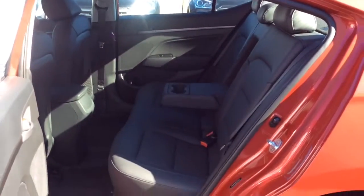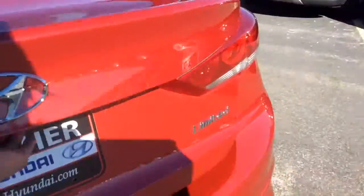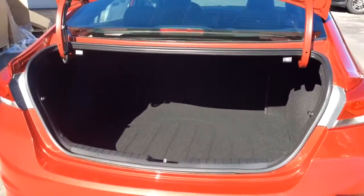Rear seats are also full leather with a heated function — a first-in-class feature. Trunk space is also abundant with best-in-class rear trunk access and 60-40 rear split fold-down.